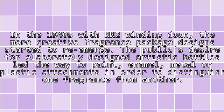Those manufacturers that were able to stay open gave way to producing cheaper machine-made bottles with eye-catching outer packaging. In the 1940s, with WWII winding down, the more creative fragrance package designs started to re-emerge. The public's desire for elaborately designed artistic bottles led the way to painted enamel.